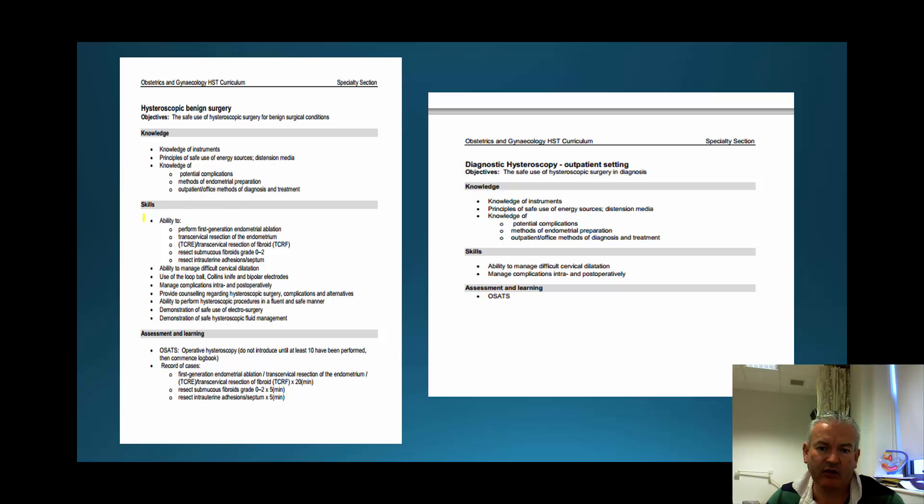The HST curriculum as it currently stands talks about the ability to use a Collins knife — I'm sure most trainees don't even know what that is. Also, transcervical resection of fibroids and of the endometrium is probably outdated in its aspiration and something we shouldn't be encouraging our trainees, as it's more advanced in nature. However, second-generation endometrial ablation needs to be performed. We may have to go back and rewrite the curriculum a little with respect to what we're offering on this course.